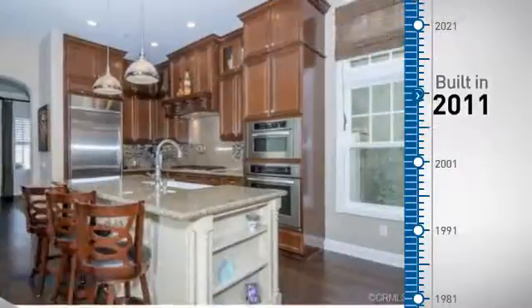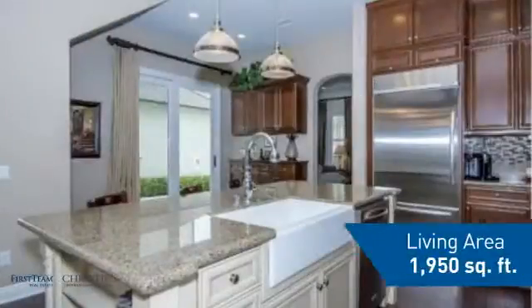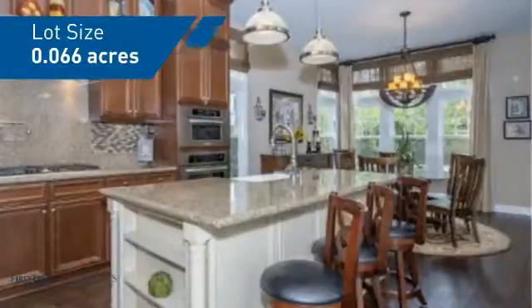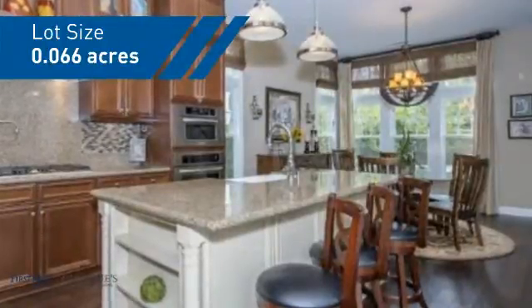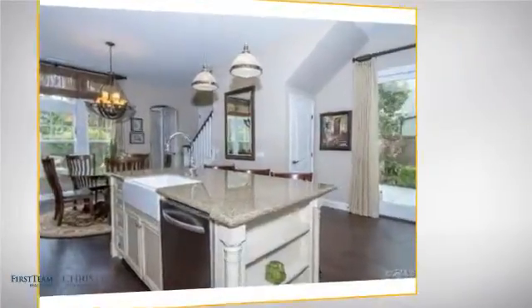This property was built in 2011 and features over 1,900 square feet of space, giving you a spacious layout to play host or kick back and relax after a long day. Inside you'll find three bedrooms so everyone has a private space to come home to.